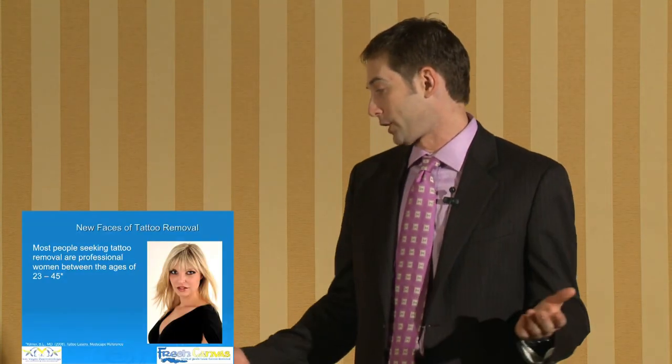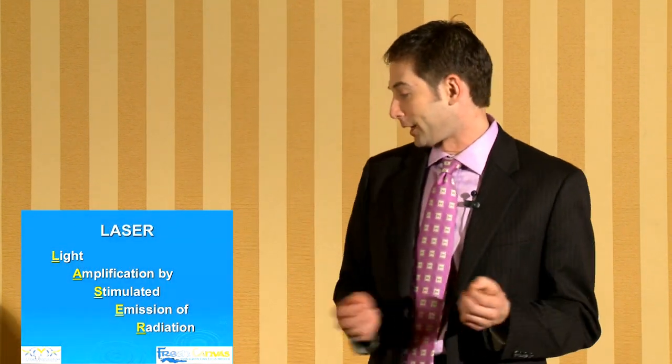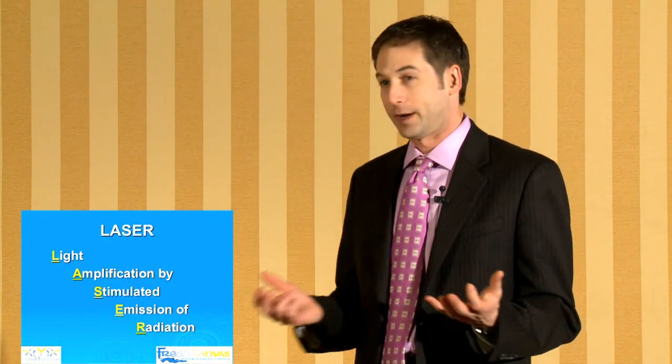Most people are professional and the category now is mostly women aged 23 to 45 who are looking for tattoo removal. Laser stands for light amplification by stimulated emission of radiation.